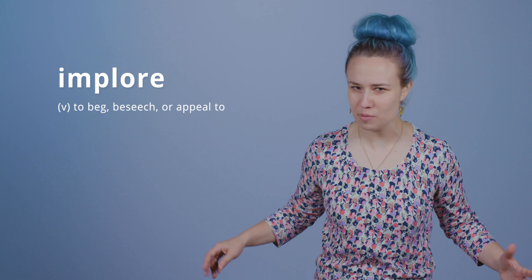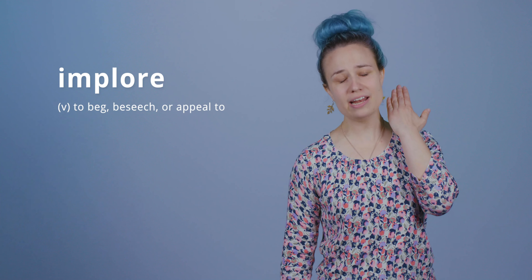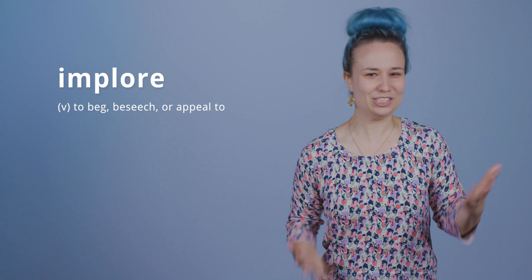We might imagine being in a sword fight with someone, and the swords are flashing everywhere, and suddenly their sword is upon my neck, and I implore them to spare my life. Please, save me! Imploring? It's a tearful, begging situation.